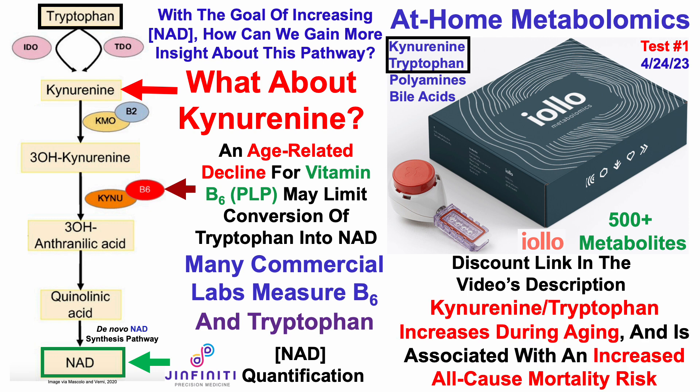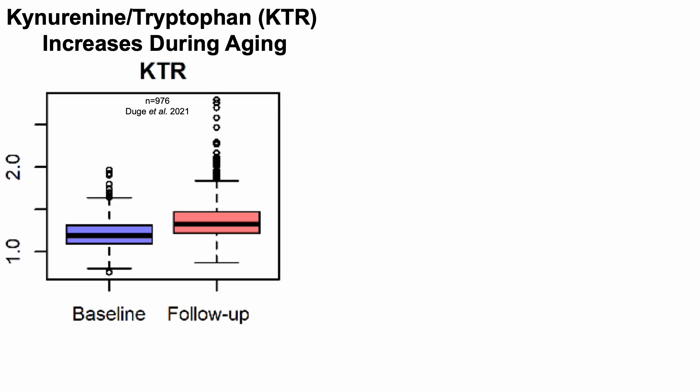The kynurenine to tryptophan ratio increases during aging and is associated with an increased all-cause mortality risk. In a study of about a thousand people with a median age of 59 years at baseline, participants provided a blood sample, their KTR was calculated, and then 11 years later they provided another blood sample. There was a significant increase in the kynurenine to tryptophan ratio over that period.